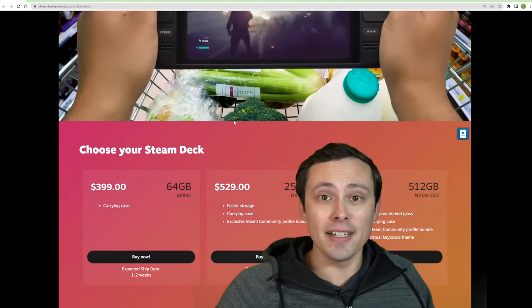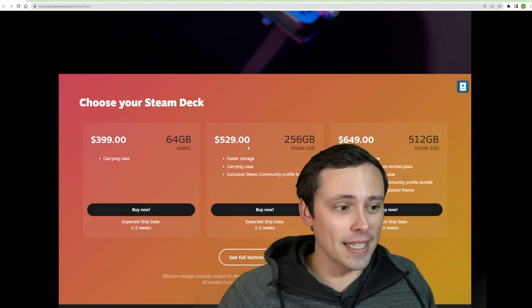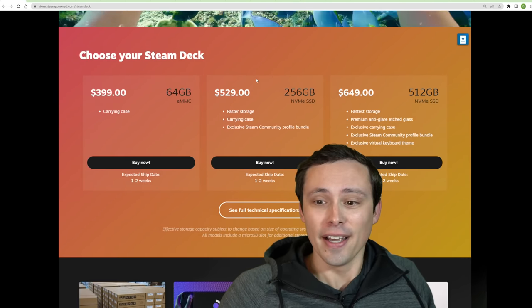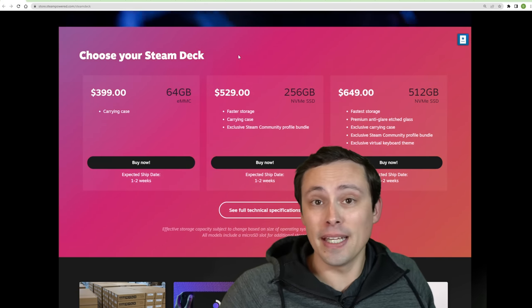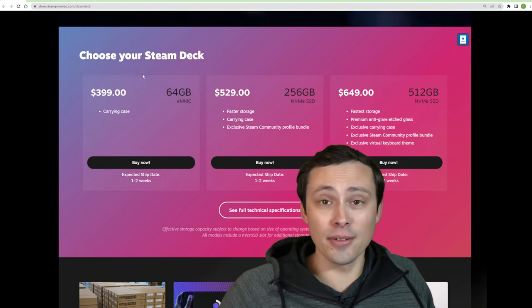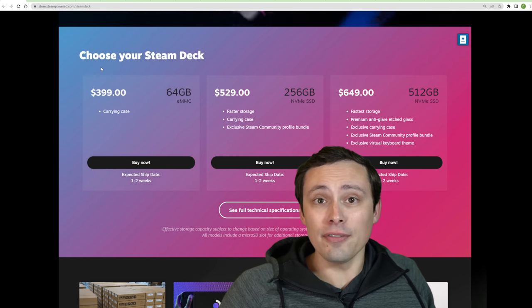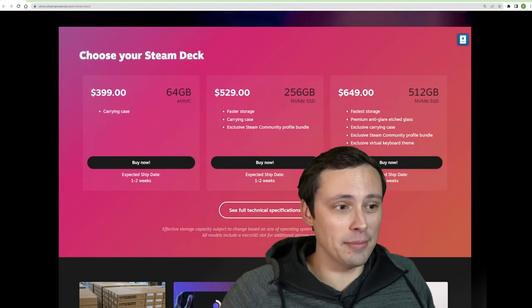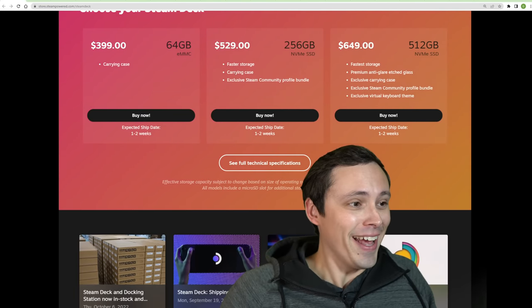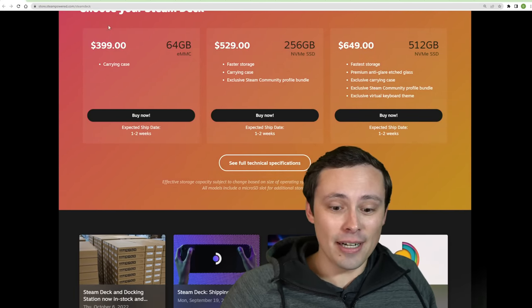I did finally reach the end of my waiting list and get a Steam Deck pretty recently, and I've been having a lot of fun with it. I haven't had the chance to use it enough to do a full review at this point — I may do that at some time on the channel. But it's been a lot of fun to pick that up and play. I'm using it a lot more than I thought I would, and actually using my gaming PC a lot less. So anyway, Steam Decks are now available.